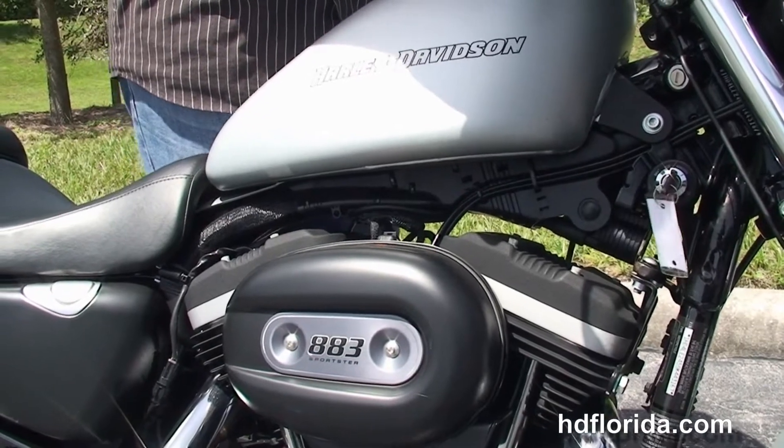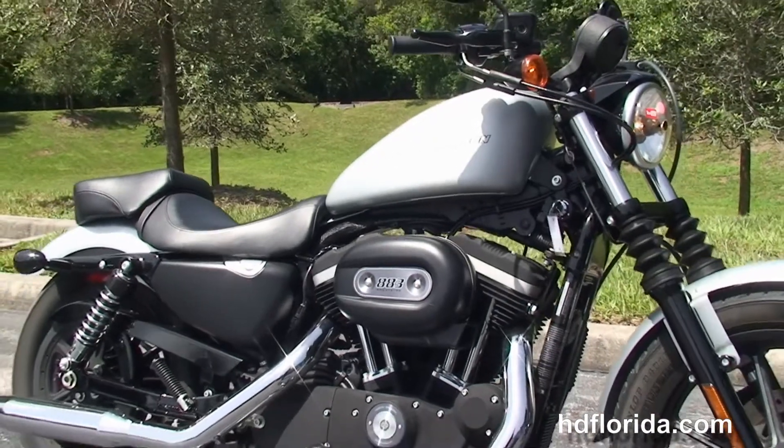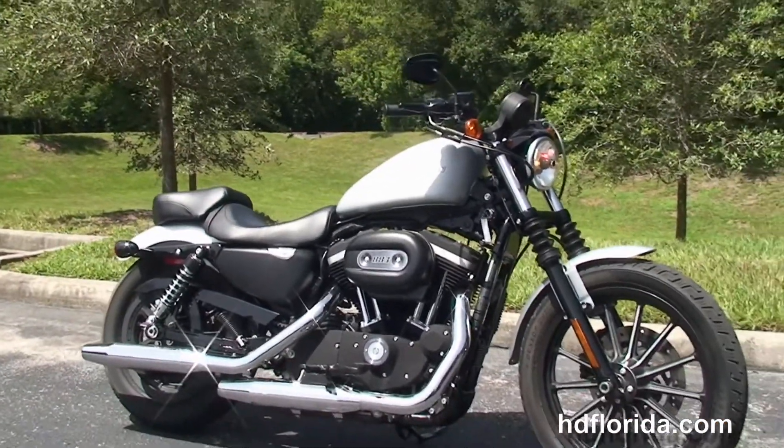We finance used Harley-Davidsons up to 72 months, and be sure to ask about our fly and ride program. Here at the world famous Harley-Davidson Newport Richie, all our bikes are fully serviced and safety inspected.